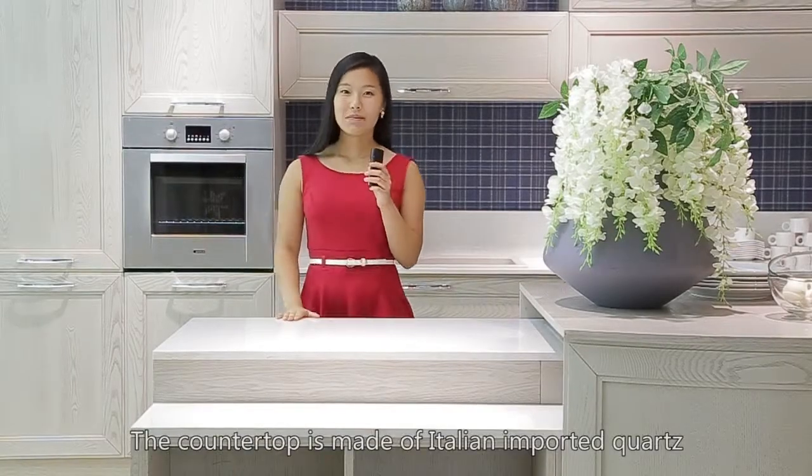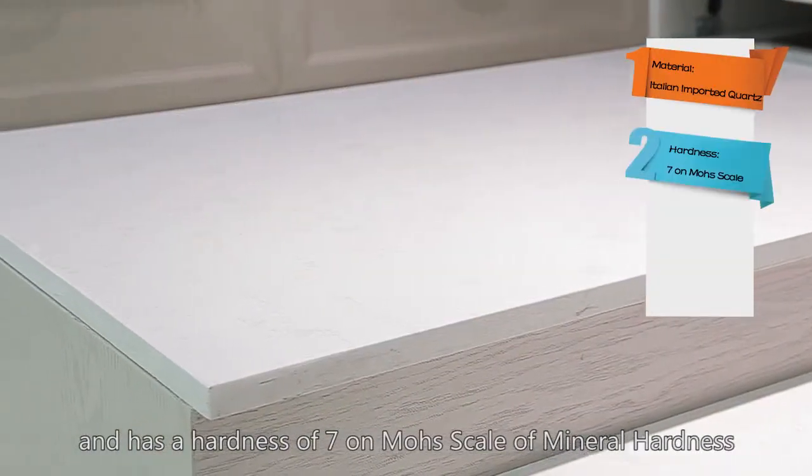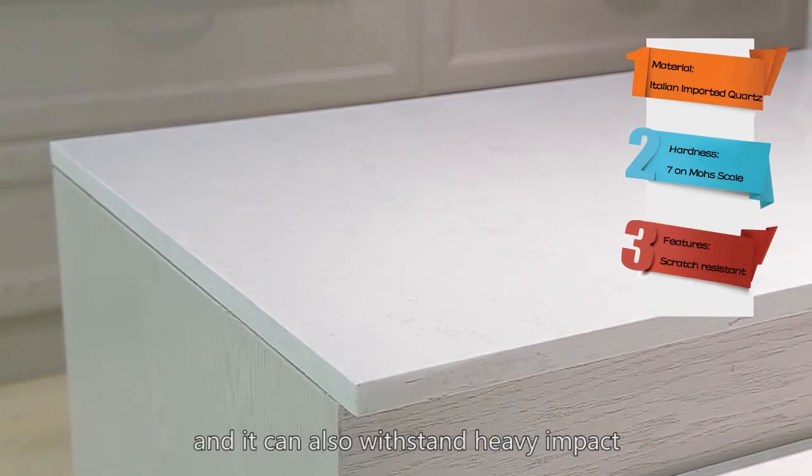The countertop is made of Italian imported quartz, and has a hardness of seven on the Mohs scale of mineral hardness. This means it's scratch resistant, and it can also withstand heavy impact.